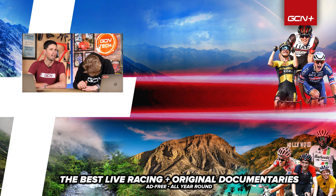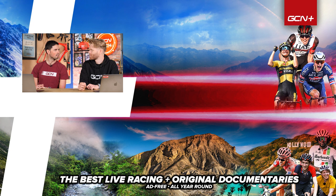5,000 likes! Ten hundred thousand! I'm just trying to think of an obscurely high number. Do you reckon we could get a GCN branded thong?